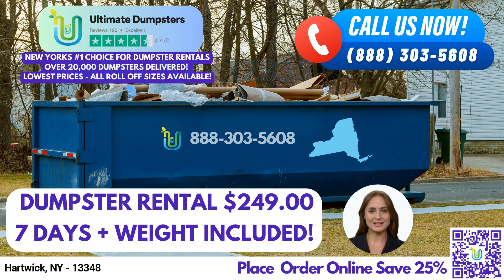Hello and welcome to our presentation on Same Day Roll-Off Dumpster Rental Service in Hartwick, New York using Ultimate Dumpsters. If you're looking for a reliable and affordable dumpster rental service, Ultimate Dumpsters is the perfect choice for you. We offer nationwide coverage delivering to over 50,000 cities across 50 states and 3 countries. We source our dumpsters using the best and cheapest local providers, so you can be sure that you're getting the best value for your money. Our 4.5-star rated reputation is a testament to our commitment to providing top-quality service to our customers.